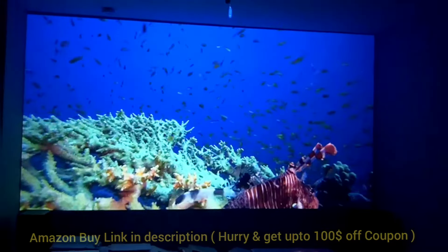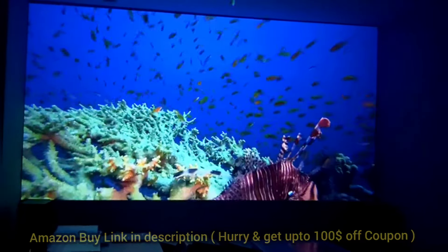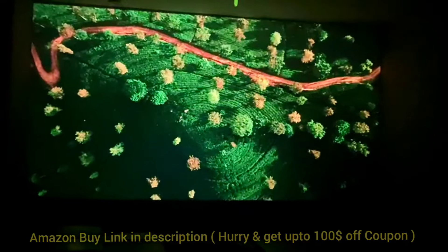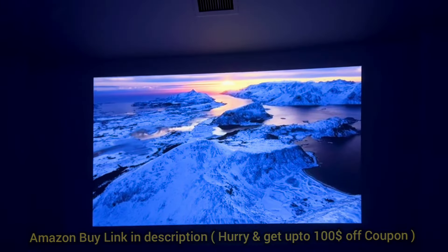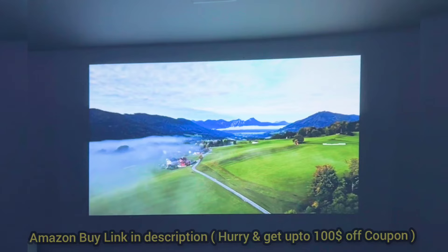Honestly, it feels like a mini home theater. Another big plus is the built-in streaming apps like Netflix, YouTube, and Prime Video. You don't need any extra devices — just turn it on, log in, and you're ready to stream. This feature alone has made things so much easier, especially for those spontaneous movie nights.